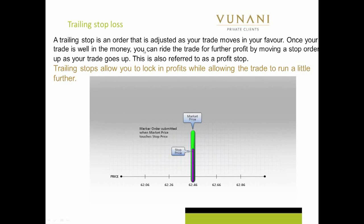A trailing stop loss is an order that's adjusted as your trade moves in your favor. This does not have to be automated — you can monitor your position and just move your stop loss a little bit closer every single time. So as the trade moves in your favor, you just place your stop loss in your favor.